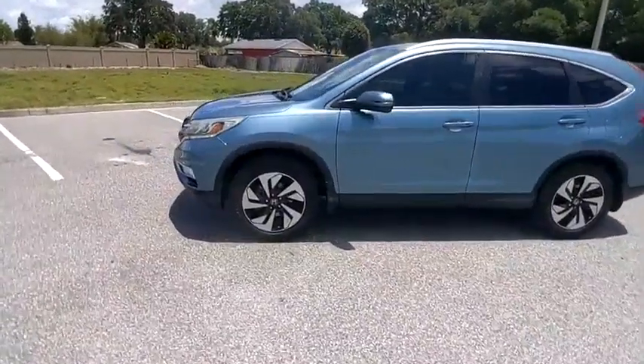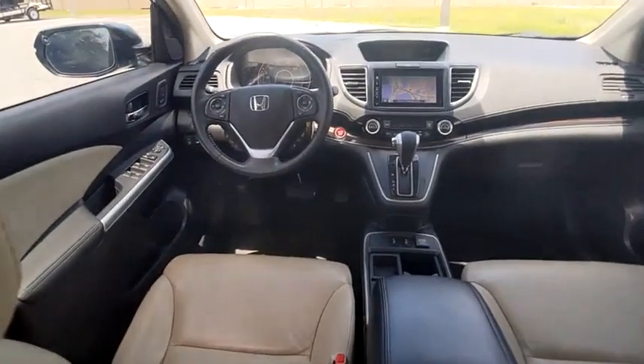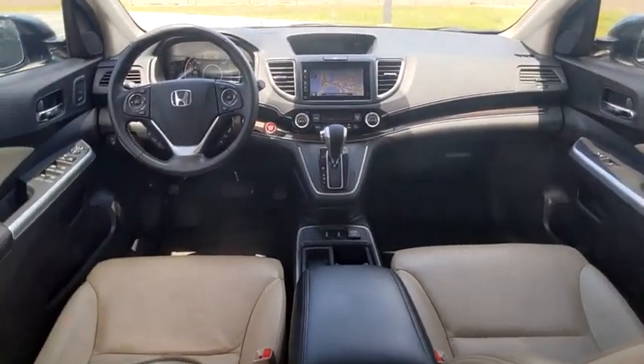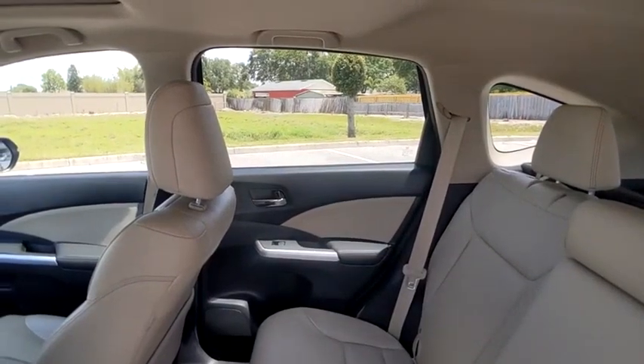This vehicle has less than 145,000 miles. Here are some of this vehicle's great options: tire pressure monitor, all-wheel drive, heated mirrors, electronic stability control, alloy wheels, aluminum wheels, power liftgate, brake assist, traction control, and stability control.